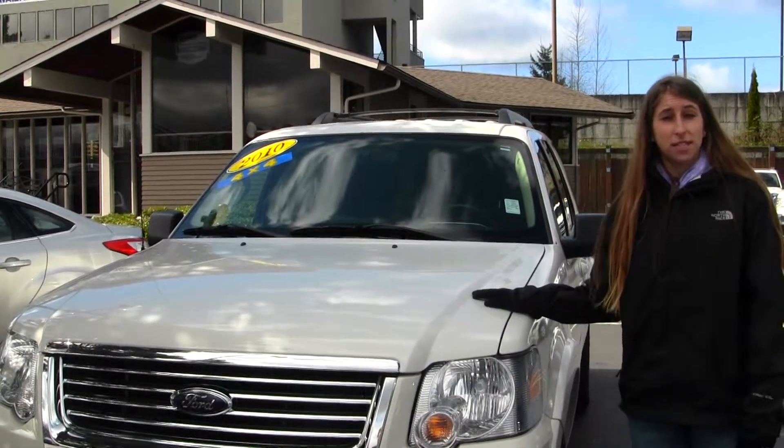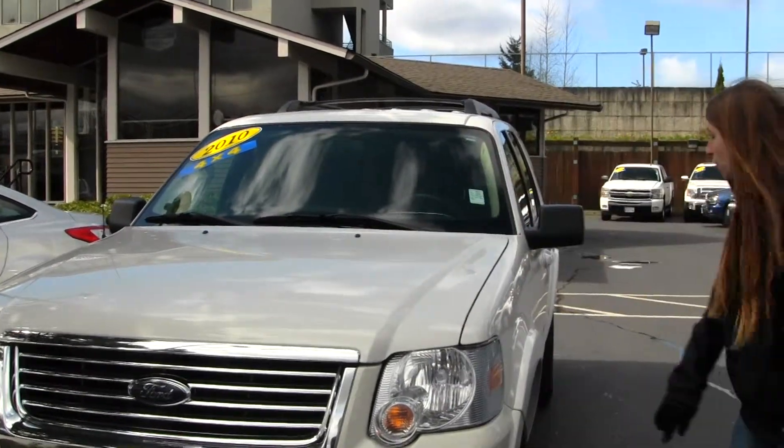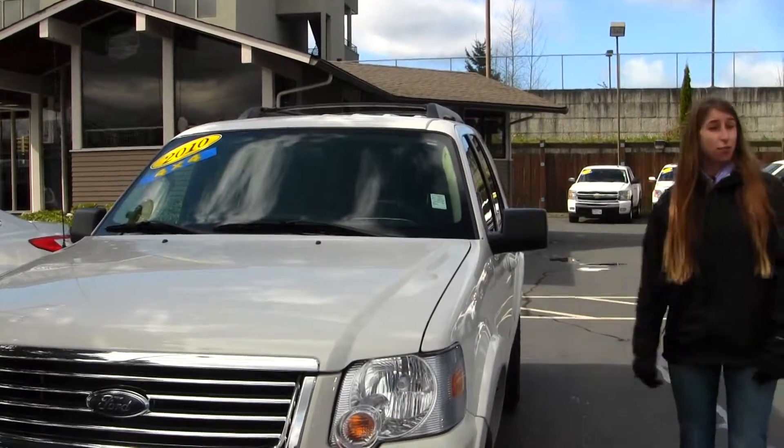Today we're looking at this clean, white 2010 Ford Explorer XLT. This vehicle comes equipped with fog lights, alloy wheels, a roof rack, and it is four-wheel drive.